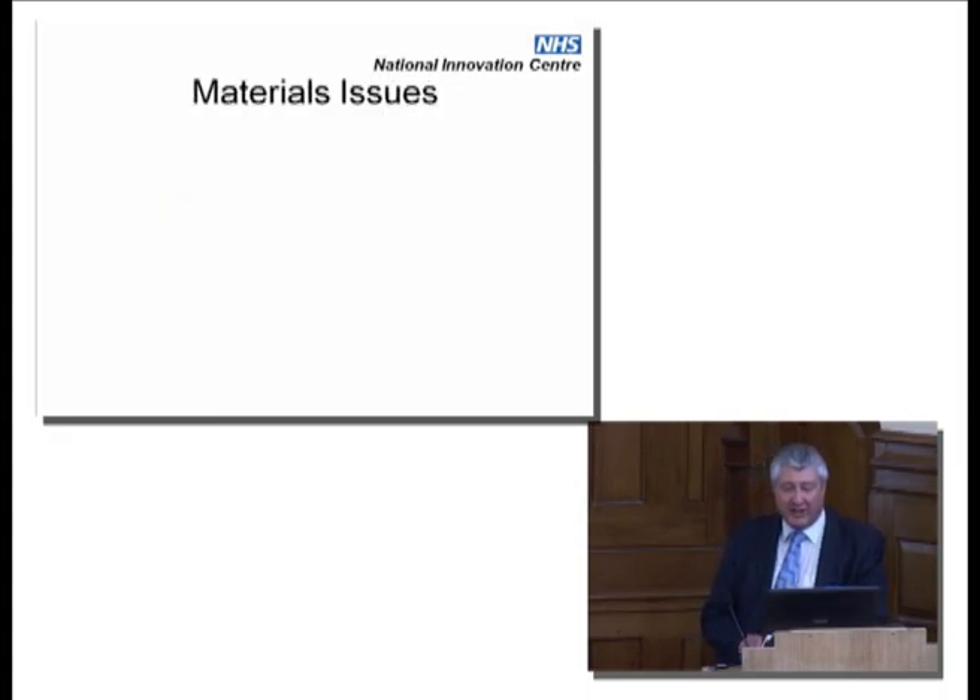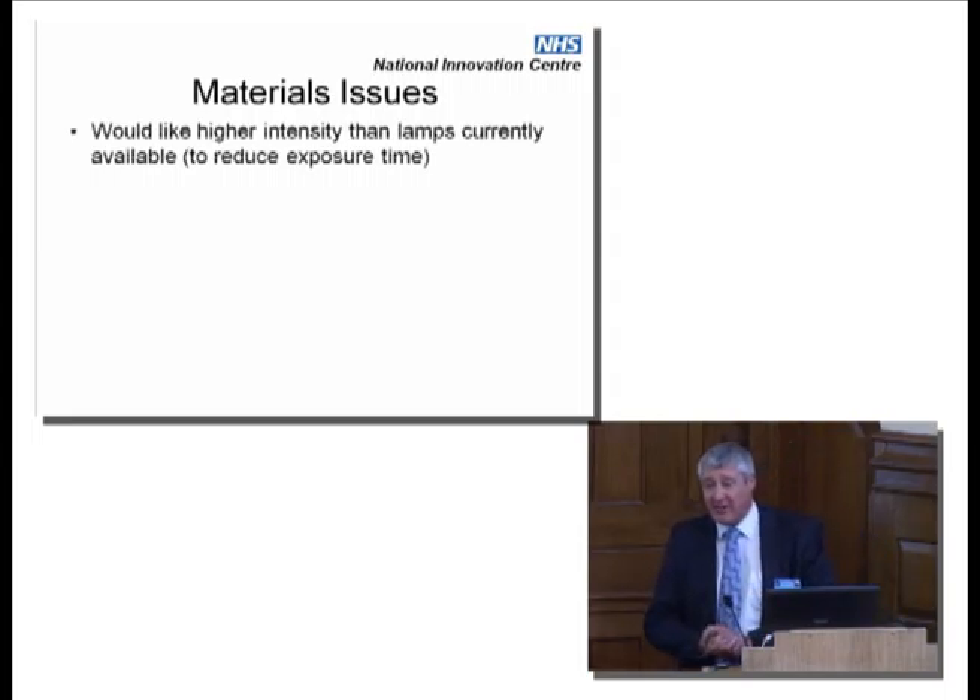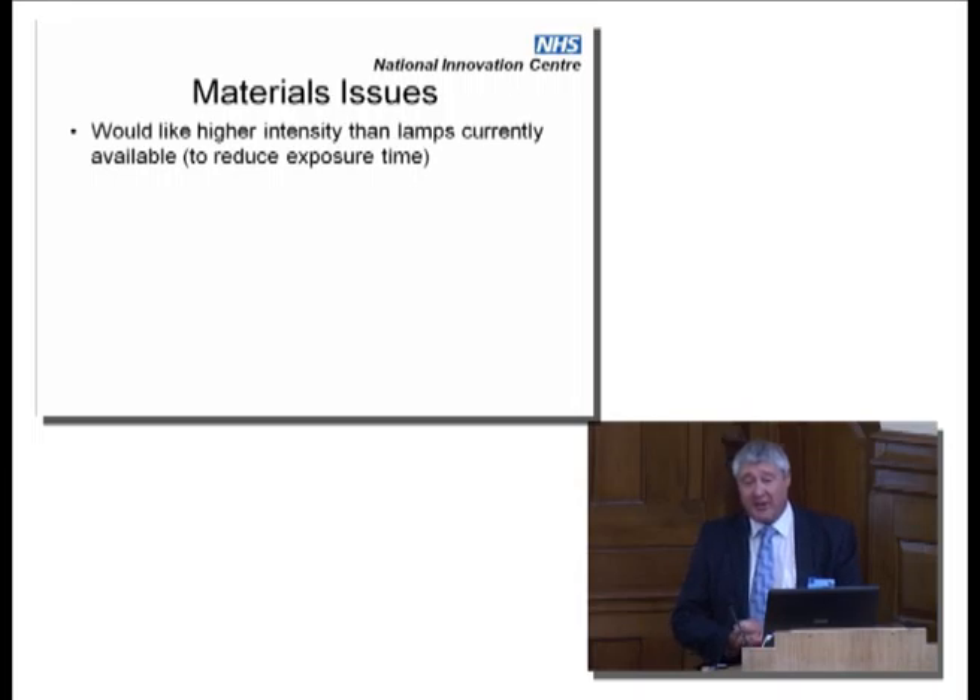What would we like? We would like a greater intensity of ultraviolet C — very specifically UVC — than is currently available, so that the turnaround between a patient leaving a bed and it being available for a new patient is reduced. We've got about 20 minutes, and that includes getting in there and making the beds. So more intensity would be good.